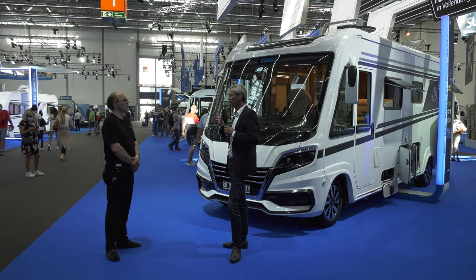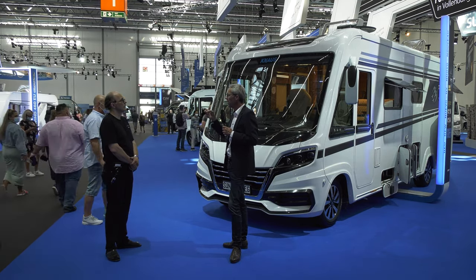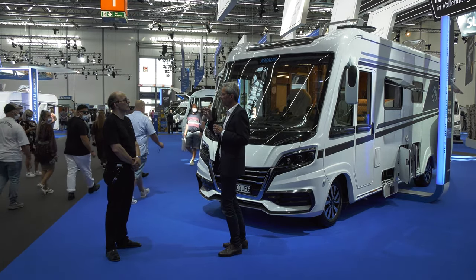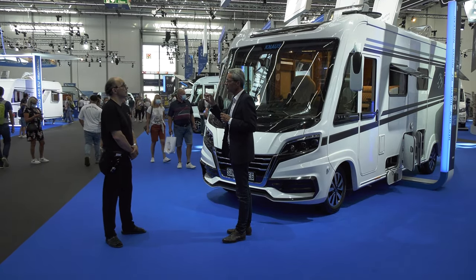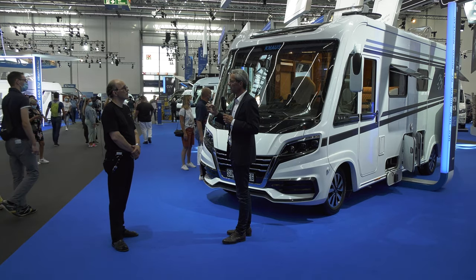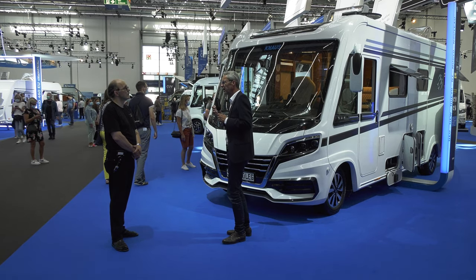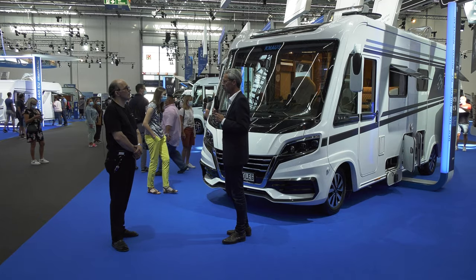Der Kunde kann entscheiden: Gehe ich zum Knaus-Händler oder zum MAN-Händler? Der MAN-Händler wartet unsere Reisemobile, egal ob da ein Fiat oder ein MAN drunter ist. Der Kunde hat die freie Wahl und kann mit jedem Knaus- oder Weinsberg-Reisemobil entweder zu seinem Händler fahren oder zur Wartung und Reparatur zum MAN-Servicebetrieb. Das ist natürlich ein riesiger Vorteil.